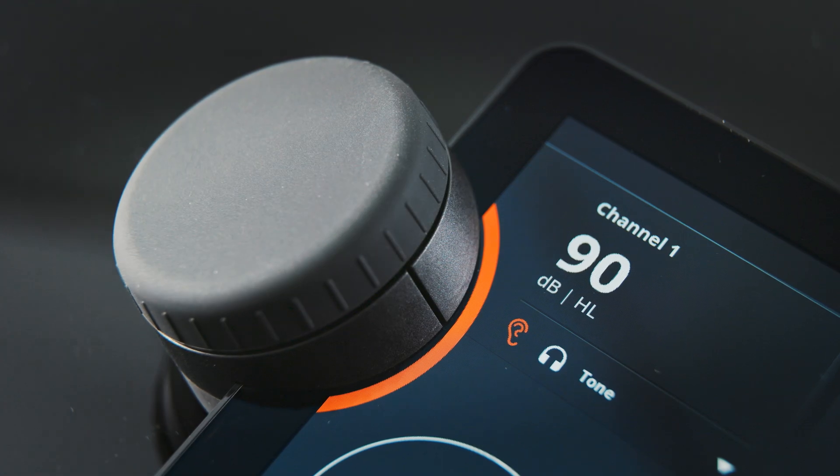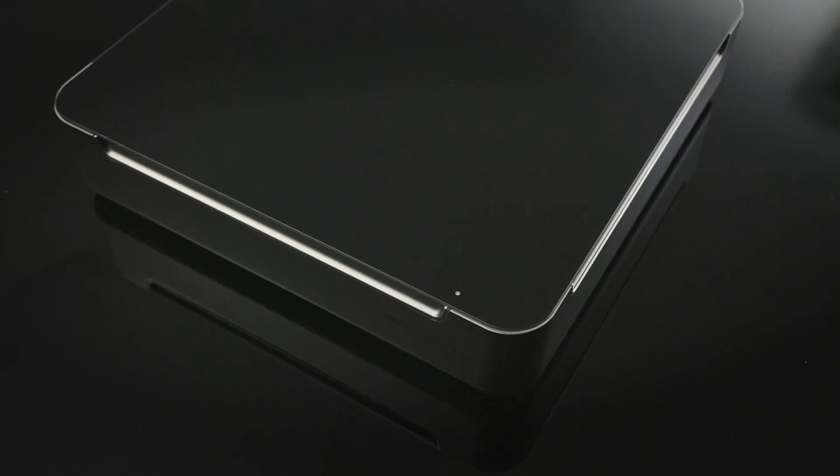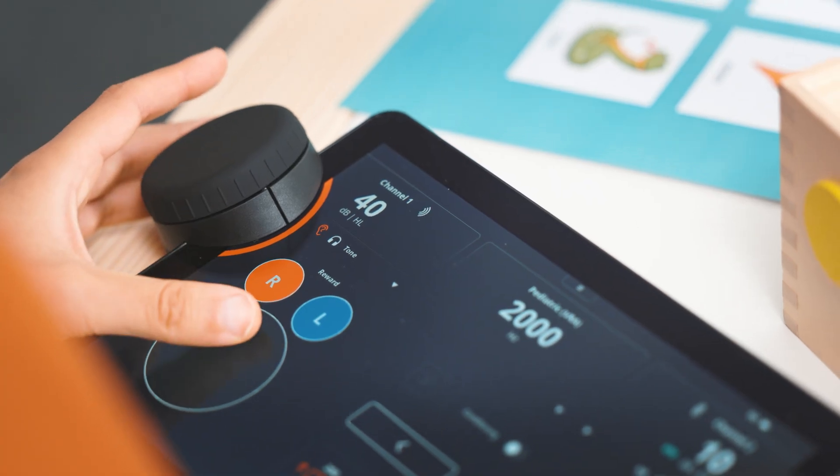The Equinox EVO Clinical Audiometer is made to enhance your workflow. It has every test you need, right at your fingertips, so you can be there for your patient.